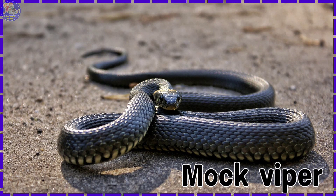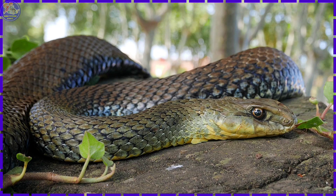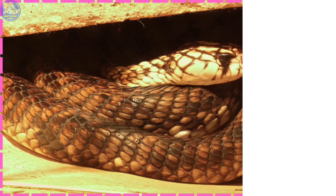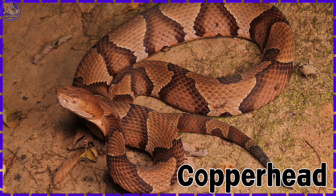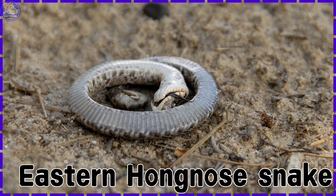Mock Viper. Green Tree Python. Monch Pillar Snake. Black Headed Python. Egyptian Cobra. Copperhead. Mole Snake. Eastern Hog-Nosed Snake.